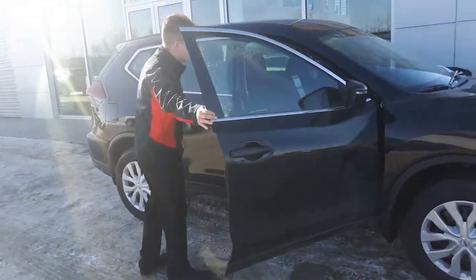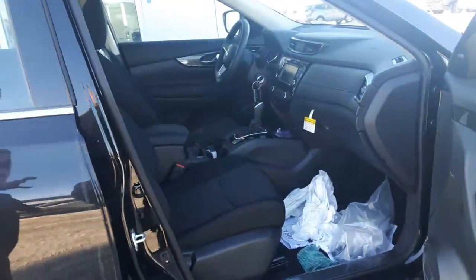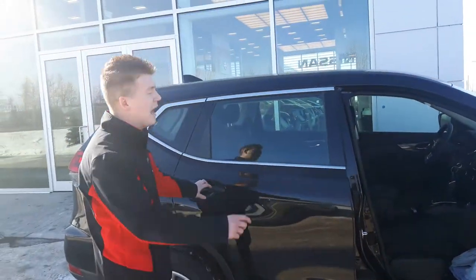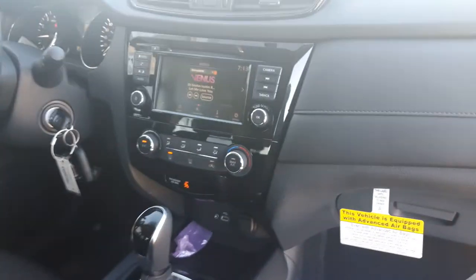Got that beautiful cloth interior as you can see. What's nicest about this Rogue is it has the heated seats, backup camera, Bluetooth, and they actually added the display for 2018. So that's one big benefit to having a 2018 over a 2017.